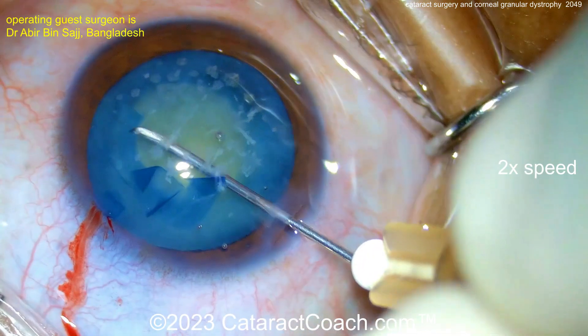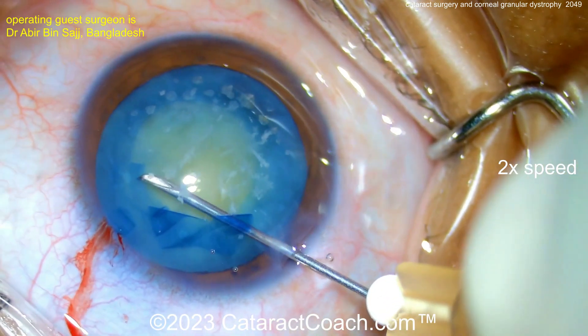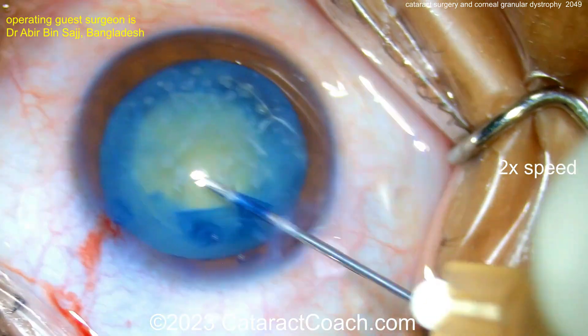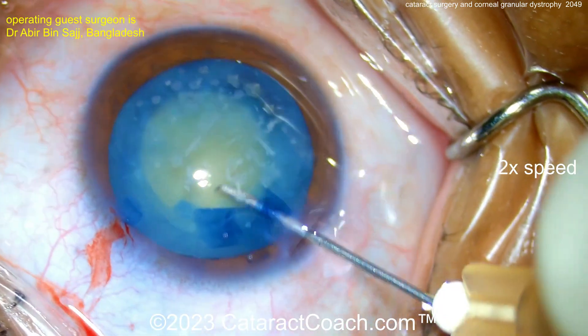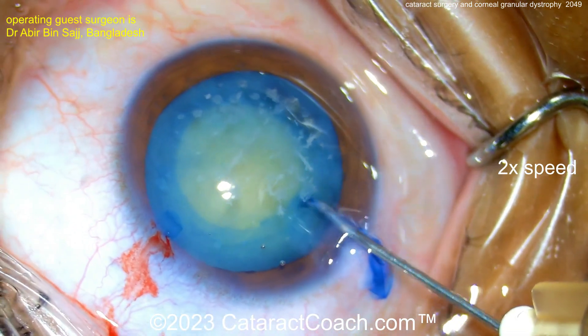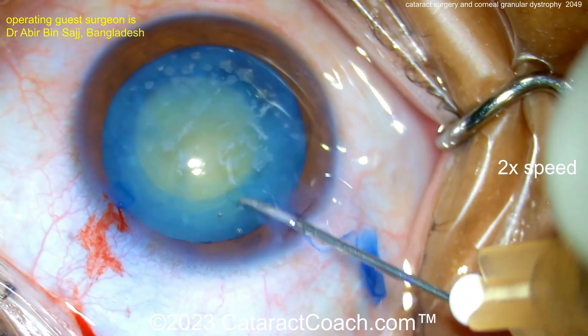Here, completing a nice-looking capsulorhexis, all with just the cystitome. It's a nice dense cataract, a white cataract, but not intumescent — there was really not much lens fluid, lens milk, or liquefied lens cortex that leaked out. Now, a nice spiral technique for getting a really good capsulorhexis: beautifully centered, nicely round. That looks fantastic. Very nicely done.